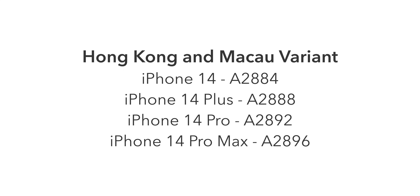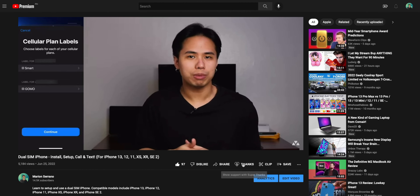Next is the Hong Kong and Macau variant. Model numbers are: iPhone 14 A2884, iPhone 14 Plus A2888, iPhone 14 Pro A2892, and iPhone 14 Pro Max A2896. This variant has specific cellular bands for those countries. For the Philippines specifically, I confirmed this variant supports all the LTE and 5G bands used by Philippine networks, so there would be no signal loss. One of the biggest advantages is that it is a dual physical SIM model — no need for eSIMs. This is the variant I'm currently using.